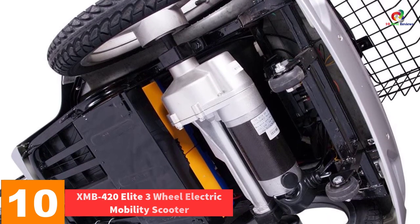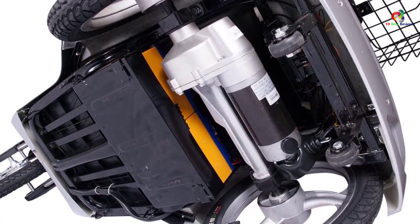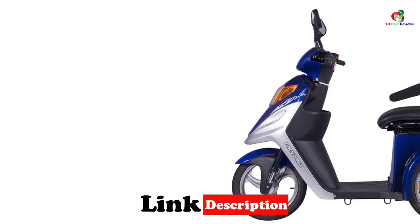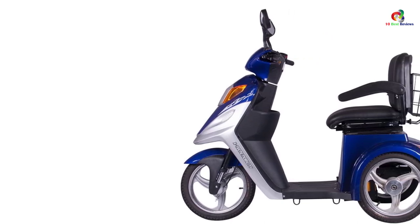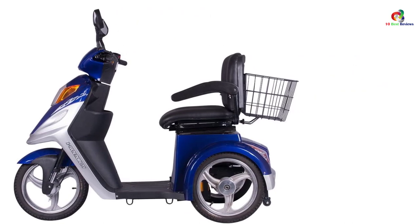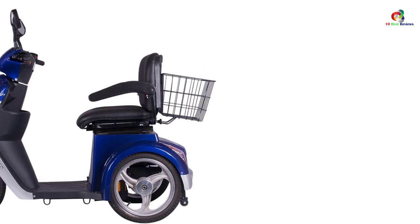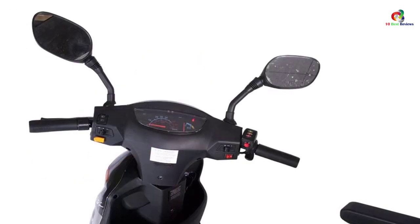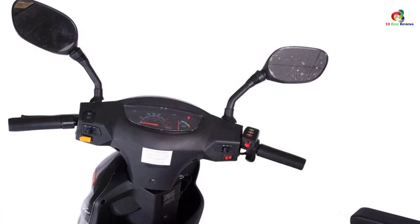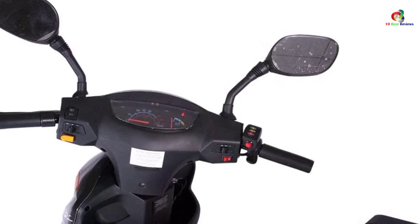Starting at number 10, we have the XMB420 Elite Three-Wheel Electric Mobility Scooter. Transport and mobility for disabled persons can be quite challenging; however, with mobility scooters for adults, this problem is as good as solved. These are essentially motorized wheelchairs. After an in-depth market study, we compiled this list of the top 10 best electric mobility scooters for adults in 2023.